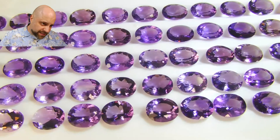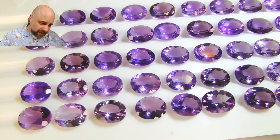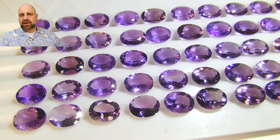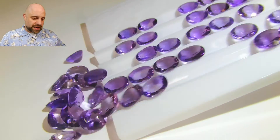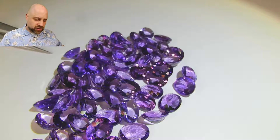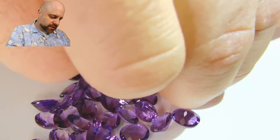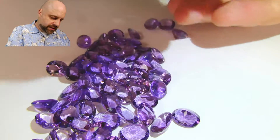The link is in the description, and there you can find more pictures and you can purchase the lot directly. I'm going to show you a number of stones on my fingers so you get an idea of the color.